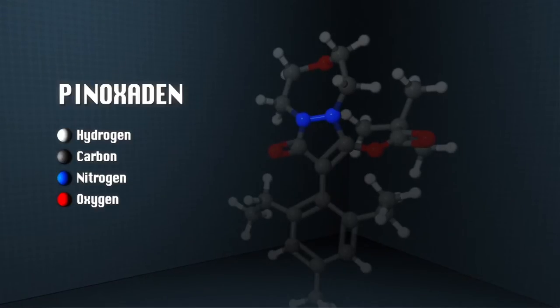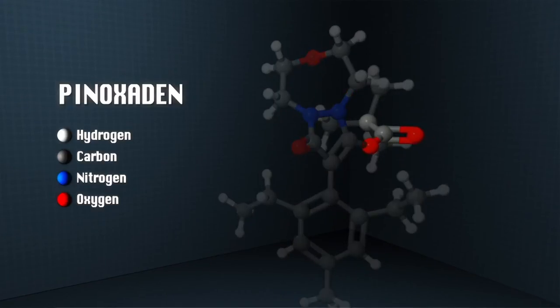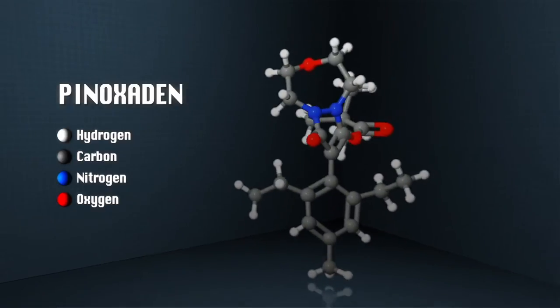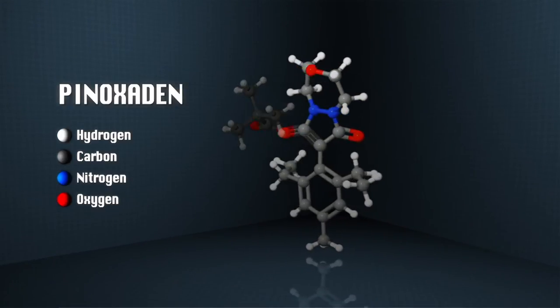The final compound Pinoxidin is a prodrug. This means that the presence of the ester group increases leaf penetration to get the compound into the plant. The ester group is then cleaved in the plant to an acidic dicarbonate compound.